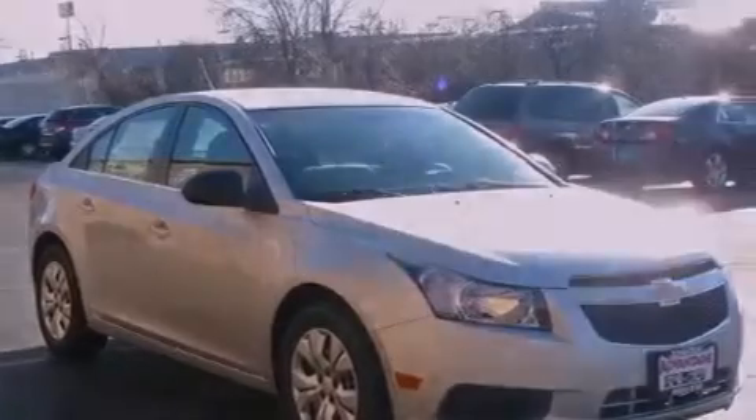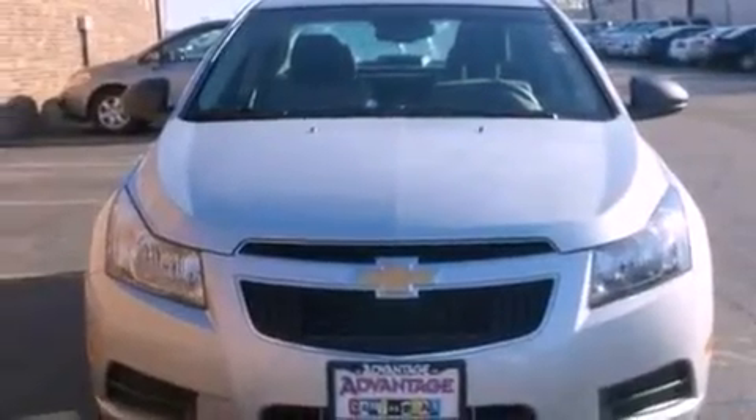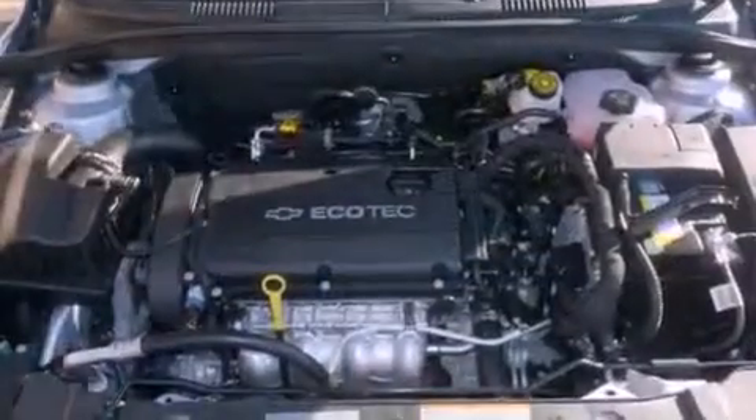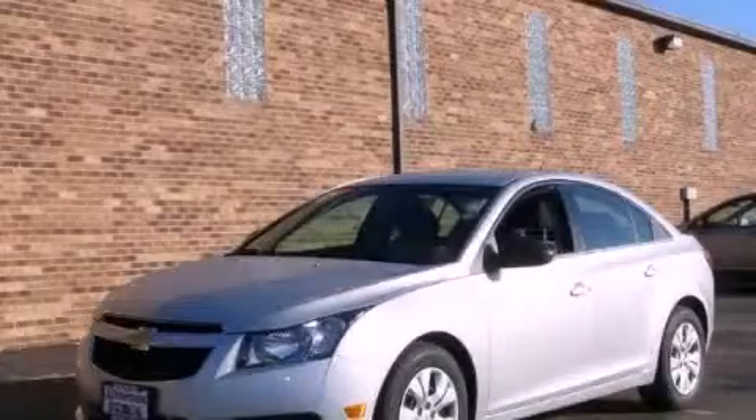With an EPA estimated rating of 36 miles per gallon on the highway, this vehicle does not compromise its fuel efficiency for size, comfort, or fun. This vehicle won't last long at this price. Call and arrange a test drive now.